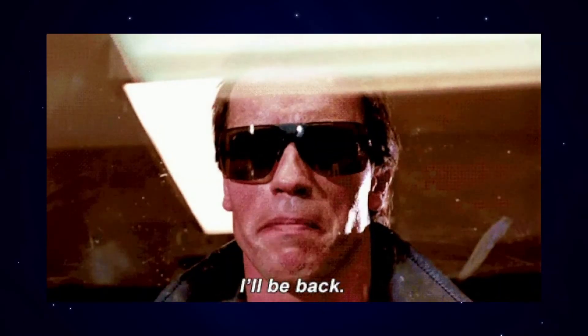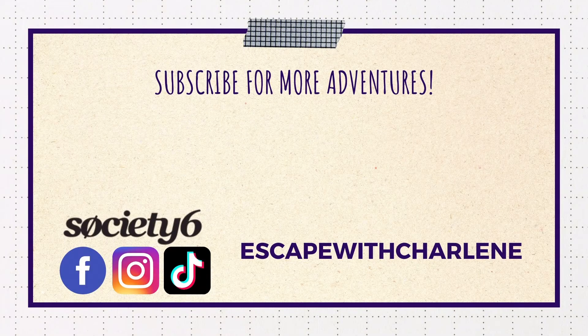So, what are my final thoughts? If you like this video, be sure to like and subscribe. Follow me on social media — just search Escape with Charlene — and support this channel by visiting my merch shop on society6.com. Thanks for watching.